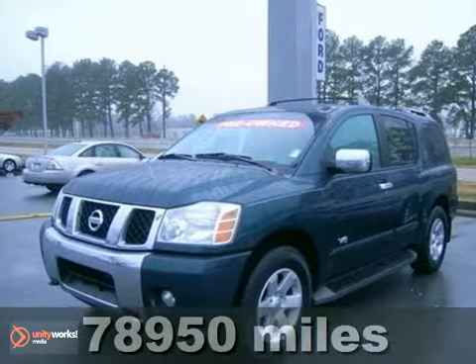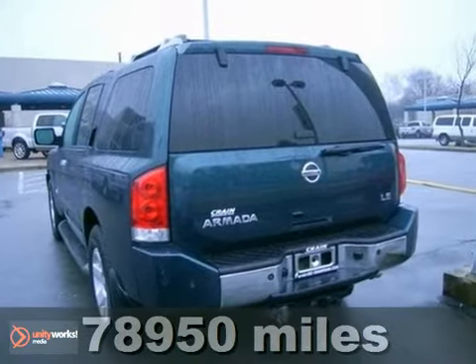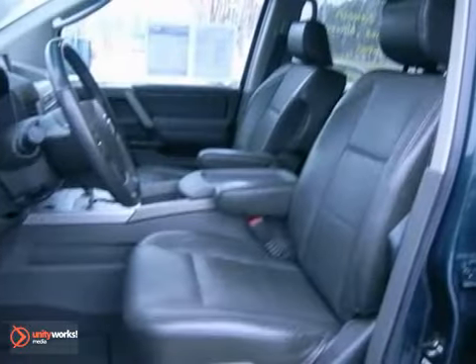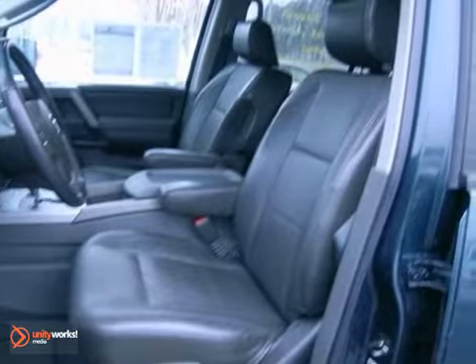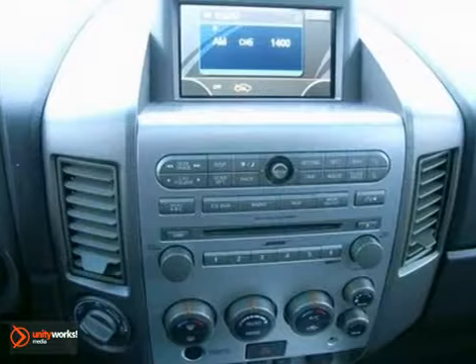Here's a 2006 Nissan Armada. Standard safety features on the 06 Armada include driver and passenger front airbags, four-wheel ABS, front, rear and third row headbags, and side curtain airbag rollover sensor.